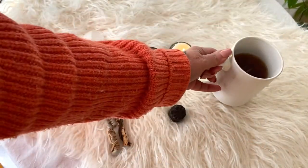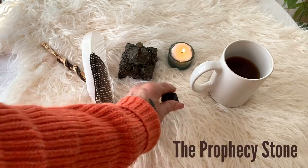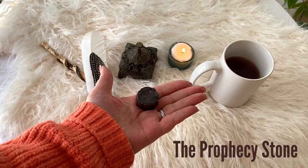Hi everybody, it's Amy Anamkara. Welcome to Tea and Crystal Talk.